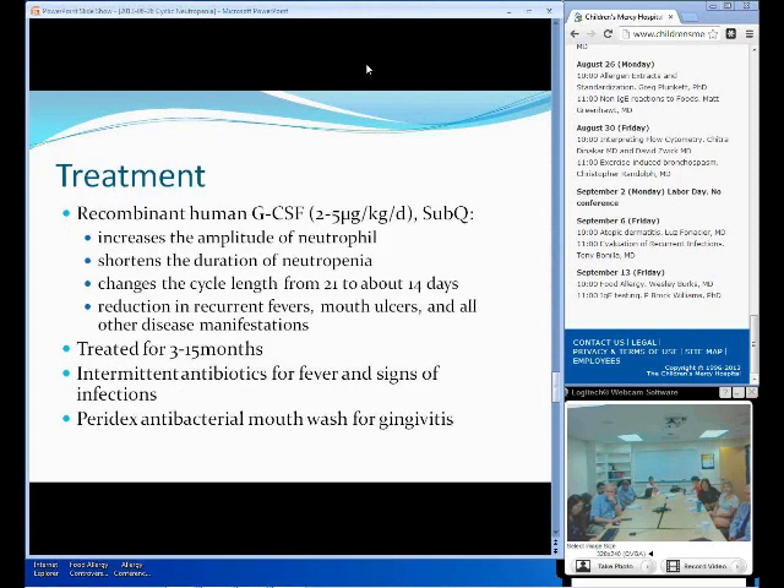Going into the treatment of cyclic neutropenia: in the past they tried splenectomy, androgen, lithium, and glucocorticoid steroids — all of them didn't show any effects. And in 1989, they tried recombinant human G-CSF, about 2 to 5 micrograms per kg per day by subcutaneous route. This showed increase in the amplitude of the neutropenia as well as shortening the duration of the neutropenia. It also changed the cycle length from about 21 days to 14 days, and reduced all symptoms of recurrent infection. They also tried GM-CSF, which showed pretty much the same effect except that it failed to increase the amplitude of the neutropenia, so those patients continued to have neutropenia even though the cycle and duration were shortened. The treatment with G-CSF seems to be the most effective method.